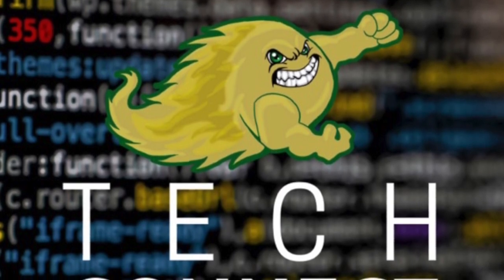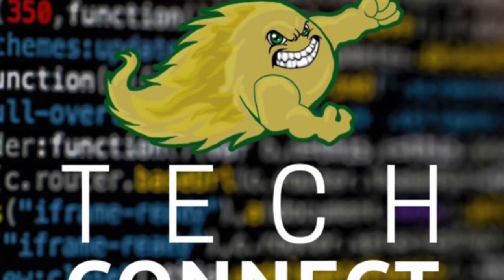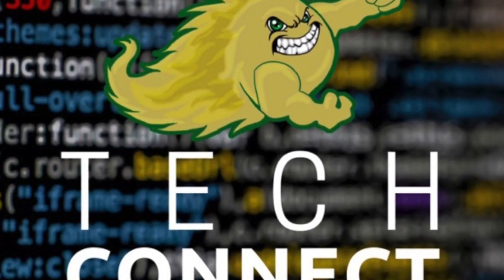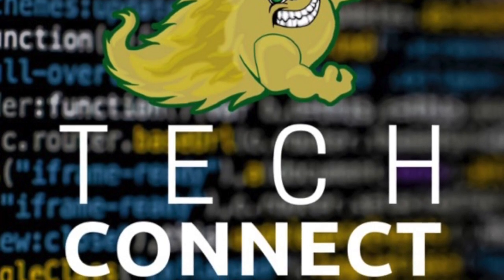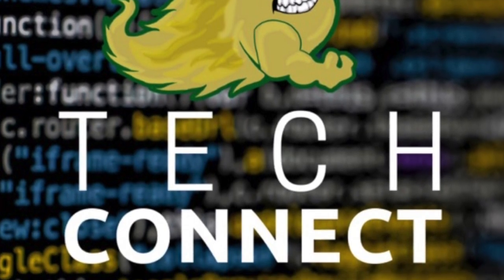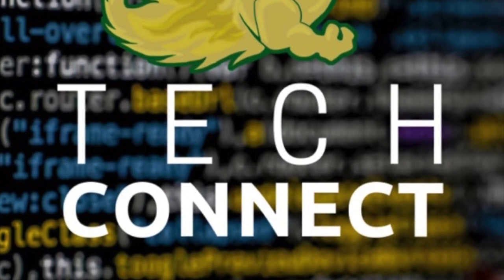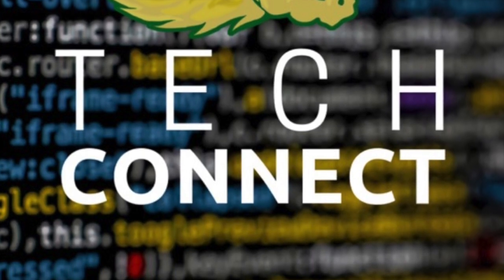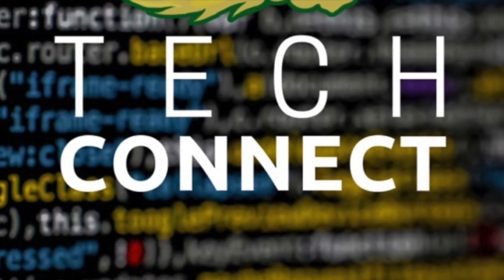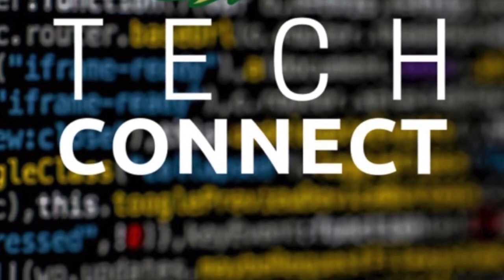I am Ben Rhymes, the Technology Director here for Coloma Community Schools. To my left, I'm Matt, the IT Support Specialist. Dan Mars is the Director of Curriculum and State and Federal Programs, with a toe or two in instructional technology. And Tanya is the Educational Technology Specialist for the district.